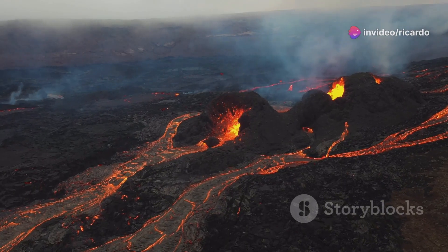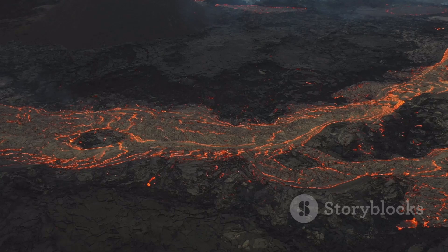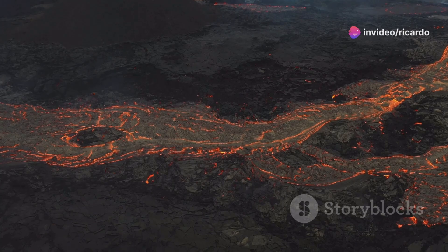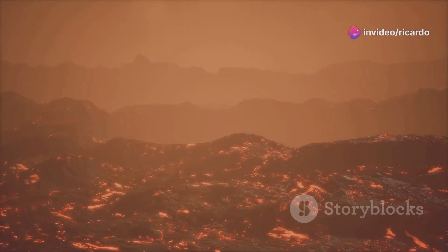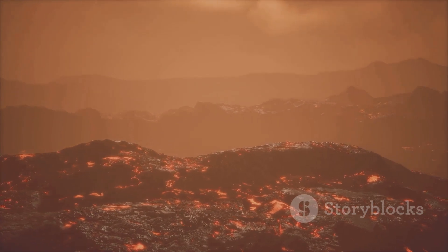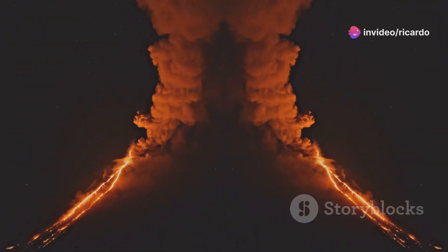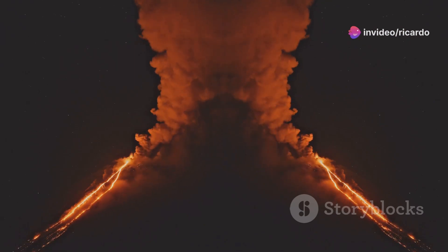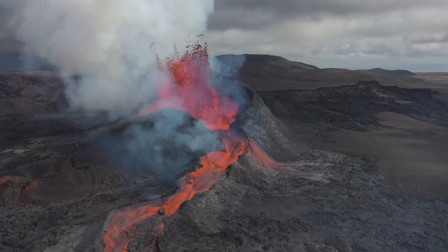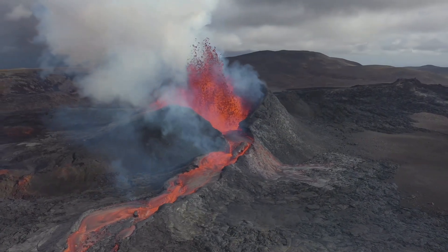If an eruption does occur, it is most likely to be within the summit caldera or along one of Kīlauea's rift zones. These areas are particularly vulnerable due to existing geological structures that allow magma to reach the surface more easily. The rift zones act as conduits, channeling molten rock from deep within the Earth to the surface. HVO will continue to provide updates and warnings to the public, ensuring that the community is well informed and prepared for any eventualities. It is important to be aware of the potential hazards and to heed the advice of scientists and emergency officials.